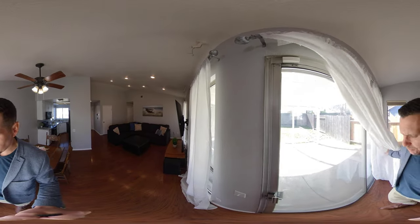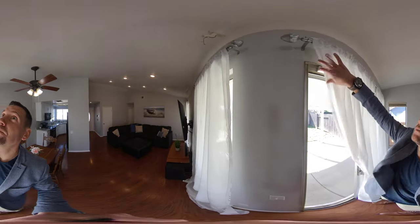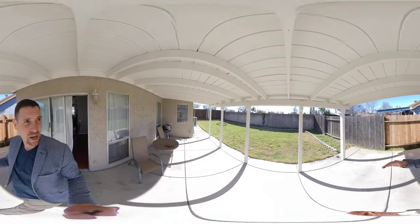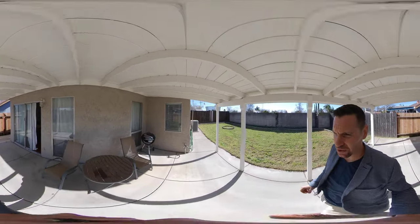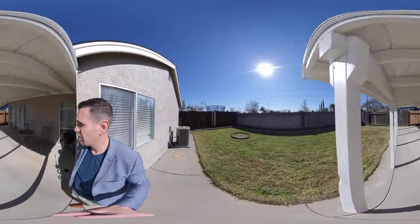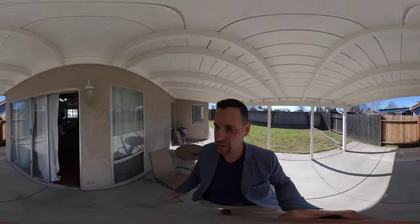And then outside — I'm going to take you outside here real quick. We have a covered patio. Nice, good space, covered patio. The house was actually painted just a year or two ago. AC is about five years old or so, runs great. So a nice solid backyard here with some shade. And I will take you back into the house now.